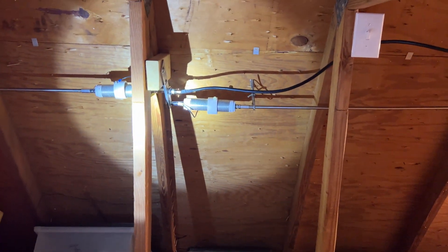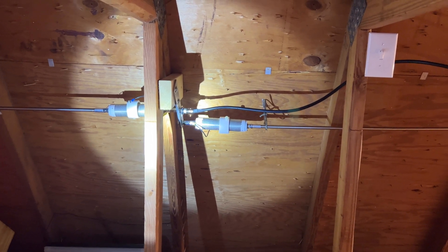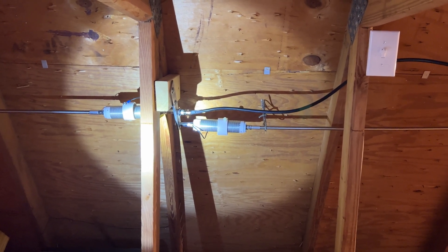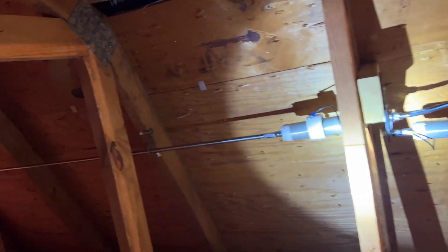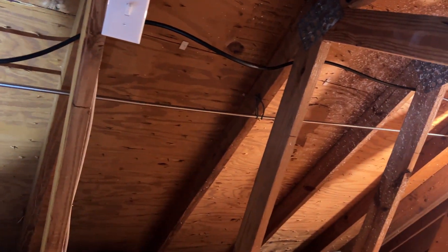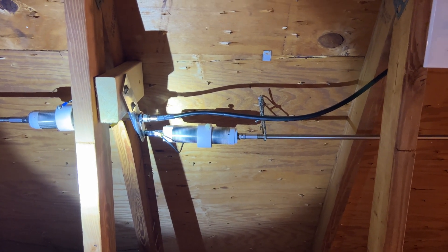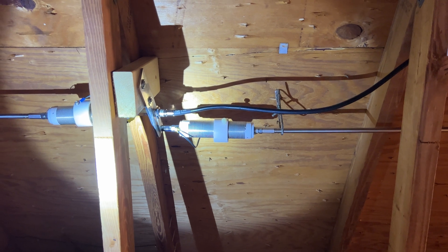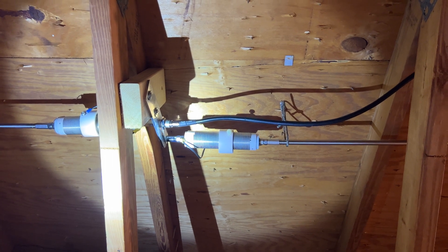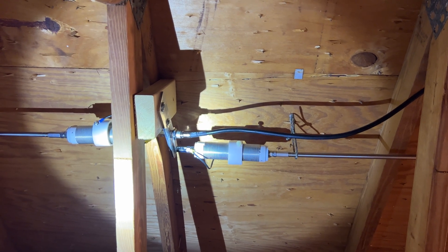Here it is - my HOA ham antenna farm. I have a Wolf River coil dipole in the attic of the garage space, using the whips that came with the Silver Bullet Mini. It's currently set up on 40 meters. I'm going to get the analyzer on it and move it to 20 meters so I can follow the hurricane watch net. If I need 40 meters late in the evening, I'll use my tuner.